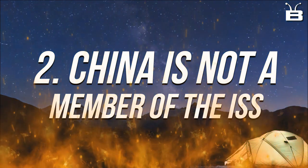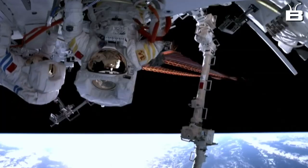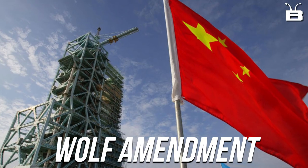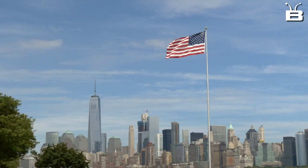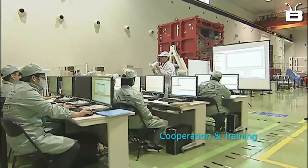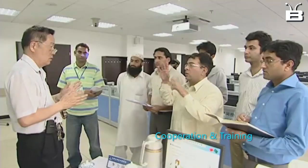Number 2: China is not a member of the ISS. China is not a member of the International Space Station, and the reason for that is something called the Wolf Amendment. The Wolf Amendment is a provision in United States federal law that prohibits NASA from cooperating with China or any Chinese-owned companies on any space-related activities. This means that China was not able to participate in the International Space Station program, which is a collaboration between 15 countries, including the United States.